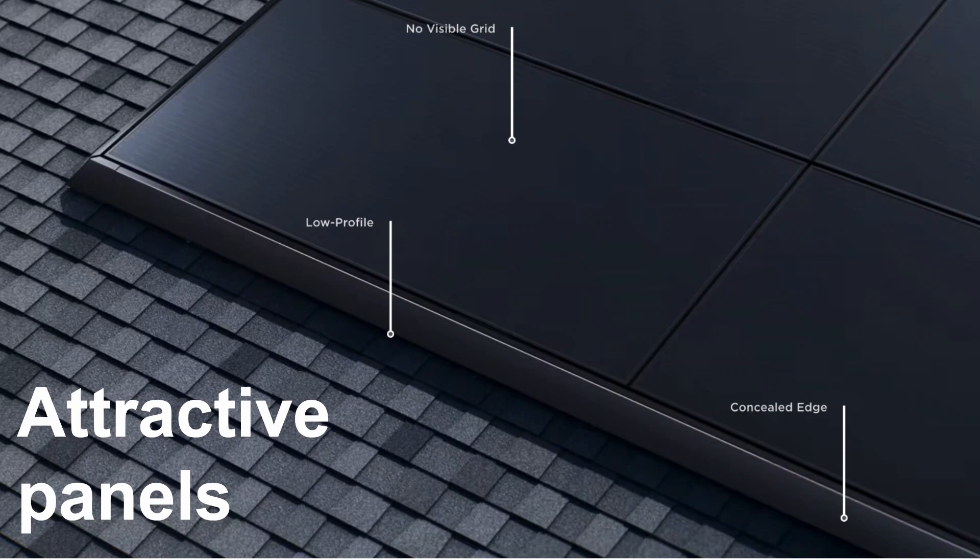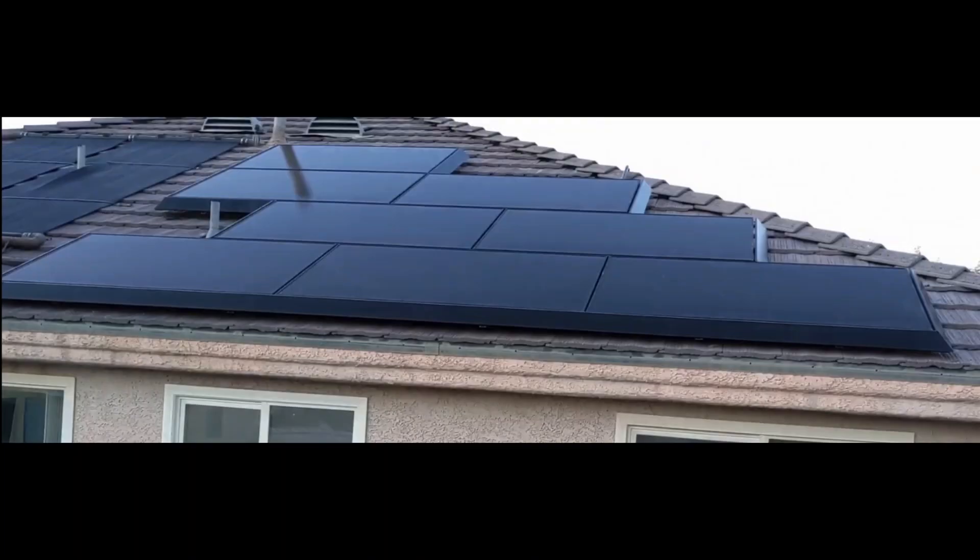One other benefit of Tesla is they offer really nice-looking panels. If you have a single-story house with panels on the front, you may care about aesthetics. Tesla always uses black panels — no silver grids — and they also install a nice trim edge around the bottom and sides, which makes it look more sleek. This is actually a picture from my roof of one of the pods of panels.